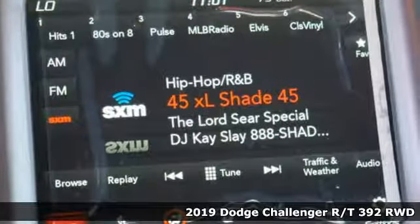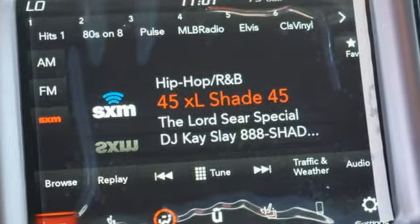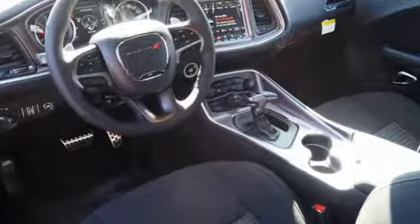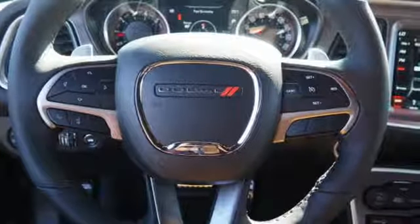Features include automatic transmission, shocks, dual mode exhaust system, aluminum wheels, streaming audio, and power heated mirrors.